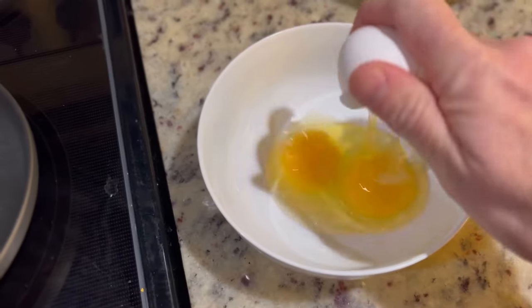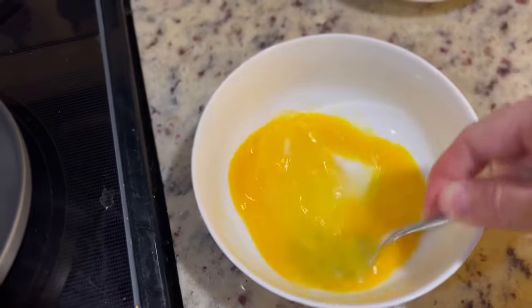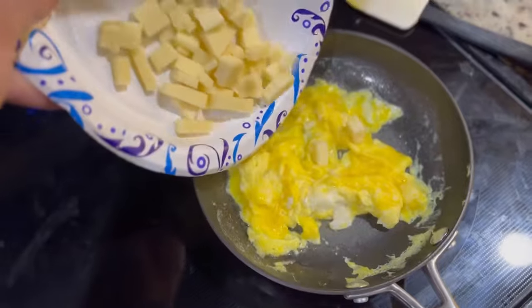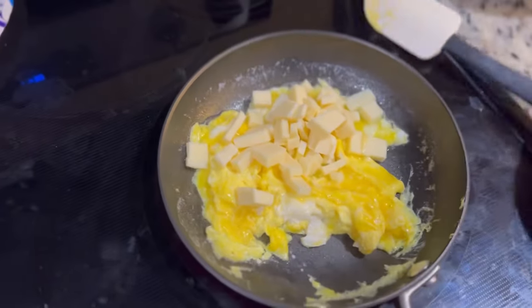Along with that, I have two eggs scrambled. I sauteed and scrambled those in a pan with a little bit of butter, and once they were just about done I added about three ounces of cheddar cheese to those.